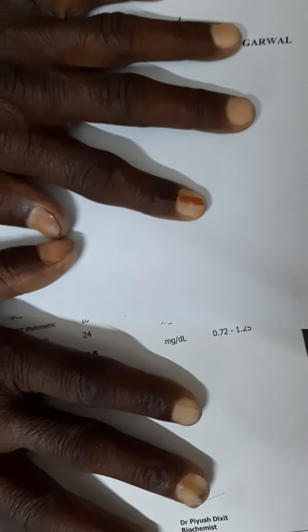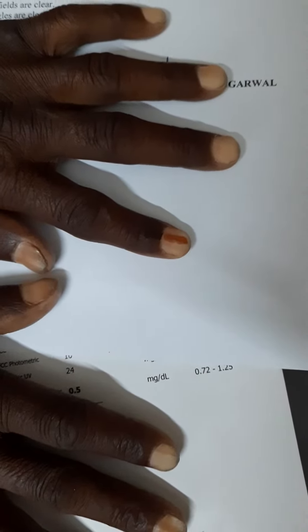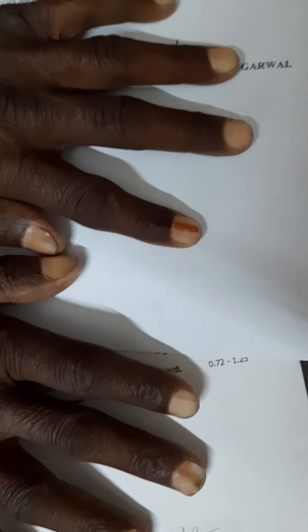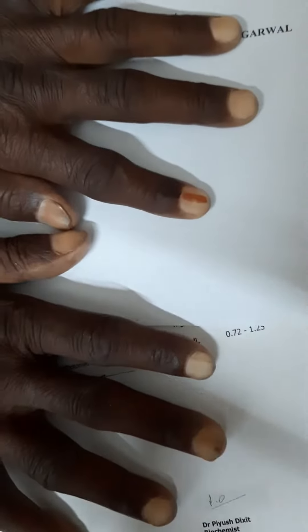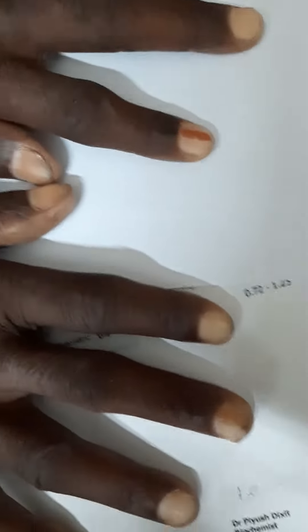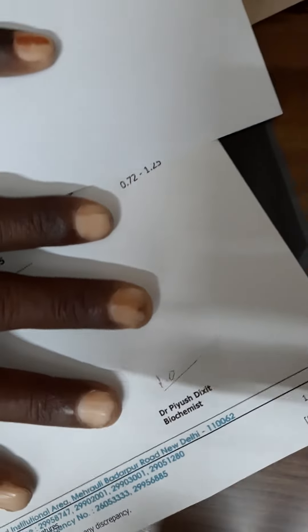We have a patient, a 60-year-old male, with complaints of easy fatigability, generalized weakness, dyspnea on exertion, on-and-off fever, and on-and-off swelling of the lower extremities. On examination, you can see the pallor is very severe on the nail.